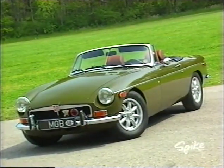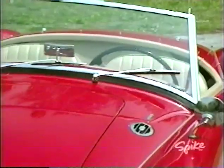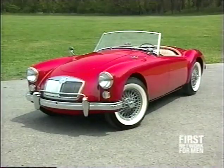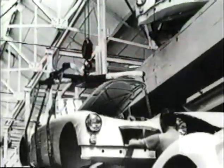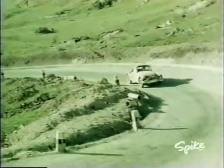But the MG B change of pace was not what some thought was a real sports car. It was not at all like the car it replaced. The MG A had been in production since 1955, assembled in traditional body-on-frame construction with a Spartan interior, a canvas top and side curtains to keep out the rain.